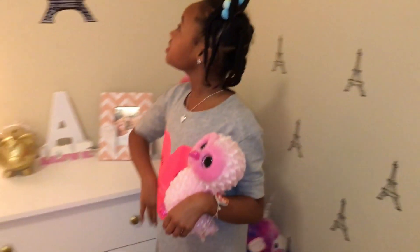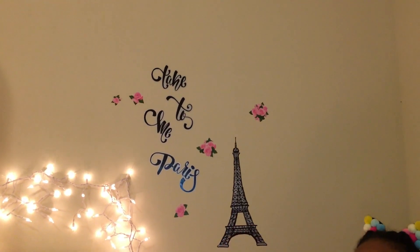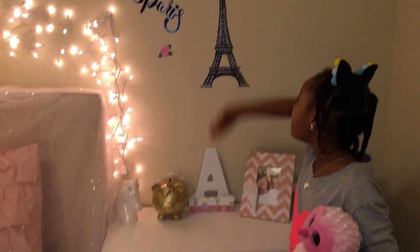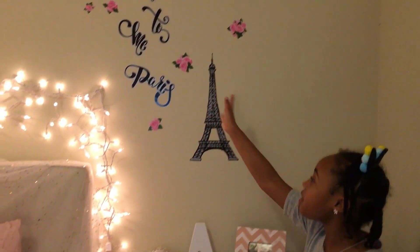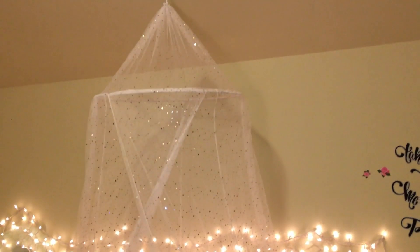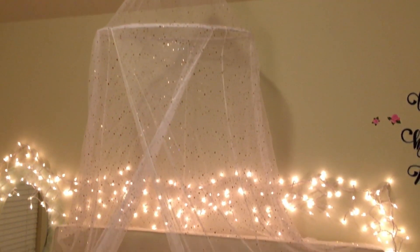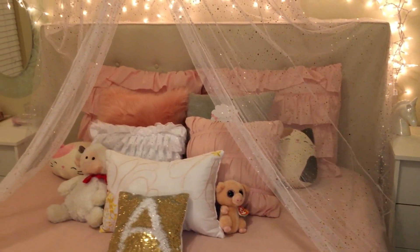Next we have this: Take me to Paris. I'm speaking French now. This beautiful wall right here also has the Eiffel Tower and some beautiful flowers all over it. And I'm randomly talking in a British accent again. We have this big canopy bed right here with white and golden polka dots all over it. So cool. I love it.